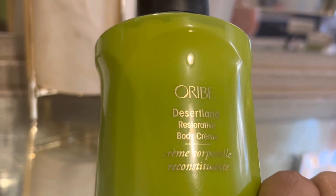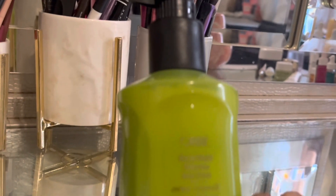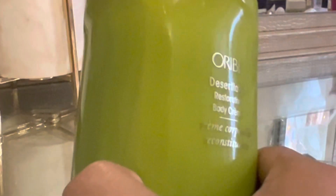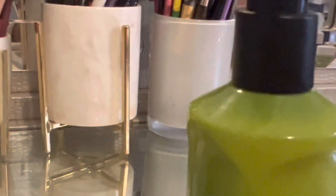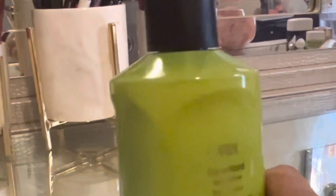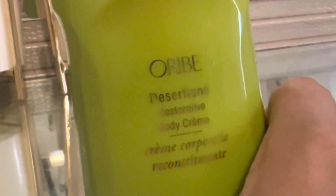It is super dreamy, this lotion. I saw somebody review it on a social media platform. They have three different scents for this particular luxurious lotion, and this one's the Desert Land. It smells very rich, very luxe — deep notes of magnolia, I'd say. You massage it into your skin after a long shower or a bath, and it just seeps right into the skin and has you smelling quite wonderful for some time.